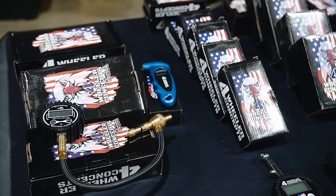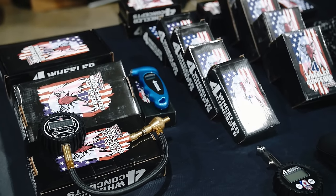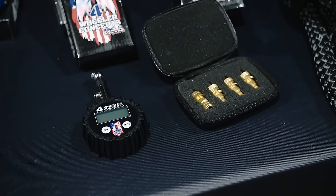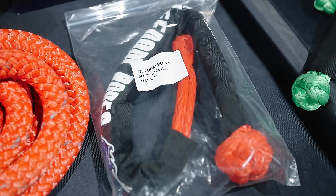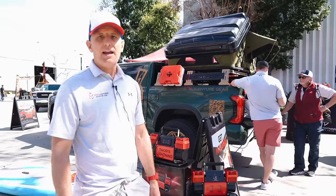We're doing these for $150 at the show. If you get a hold of us and say you saw something at the Fairplex Arena Overland Expo, we will honor that price. We also have air gauges, screw-on deflators, and quick deflates. Whatever you need, we've got your product — guaranteed American made, best product you can get.